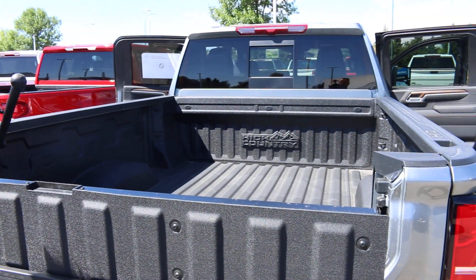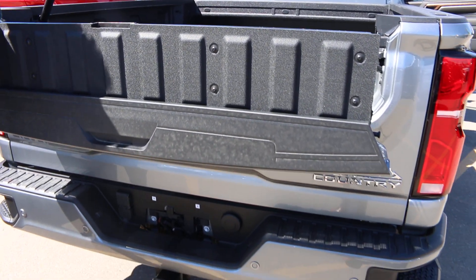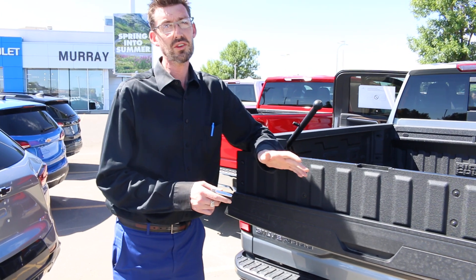If any of this looks like something you're interested in, come on down to Murray Chevrolet Cadillac in Lethbridge, Alberta. We're right on the corner of Scenic Drive and Mary McGrath. Ask for Thomas Carpenter and we'll be happy to give you a hand.